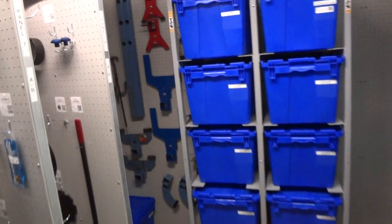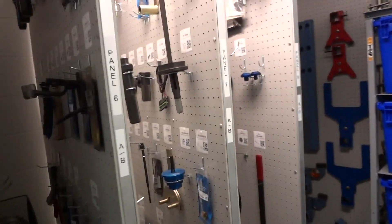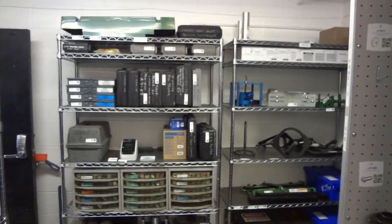We hung their engine stand stuff up back here on this back wall. All the panels are labeled. This will work with the app on the phone, so everybody will be signing everything in and out with the app.